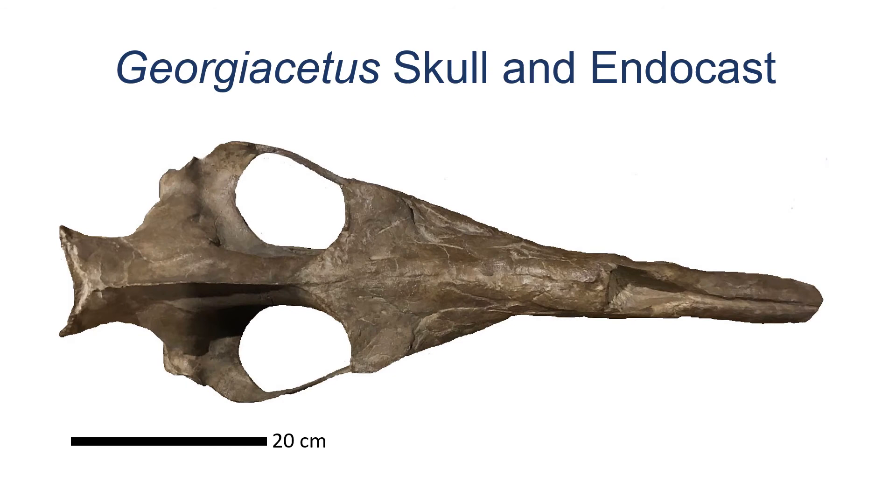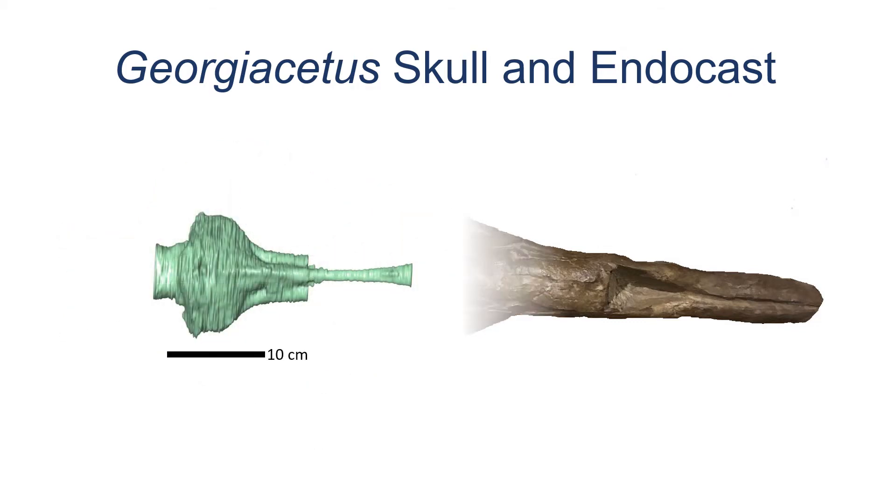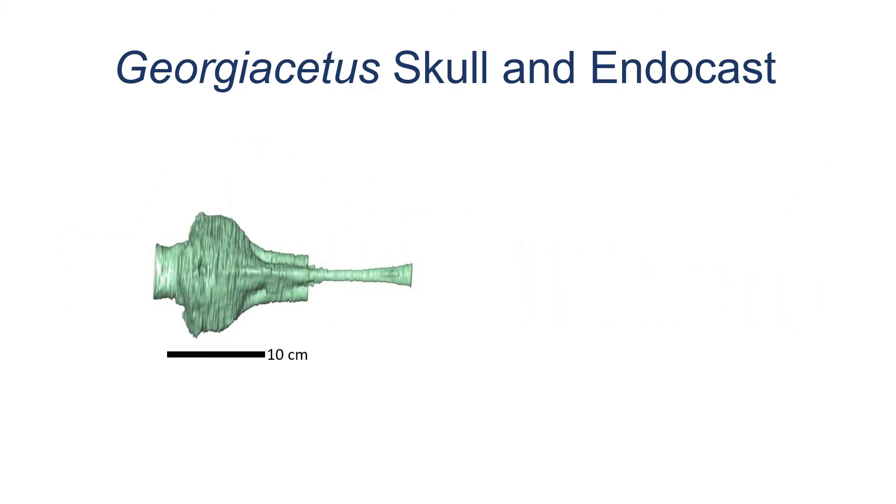This is an image of the top of Georgicetus's skull. When I remove the skull, you can see the endocast that was produced from the CT scan data. Are you surprised by the way it looks?